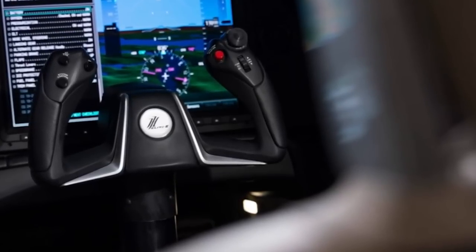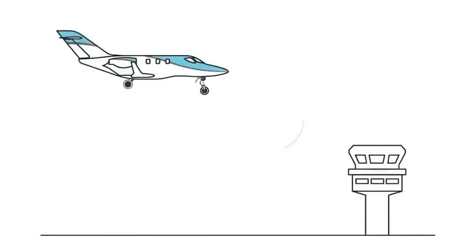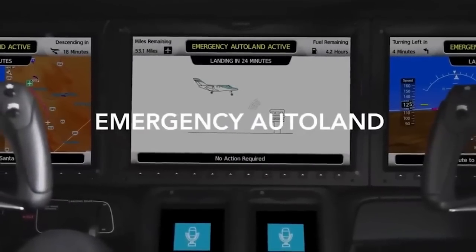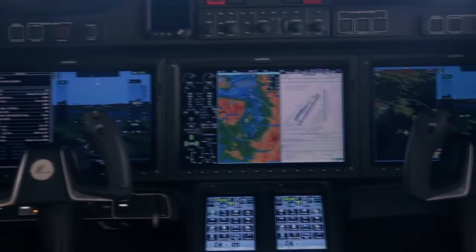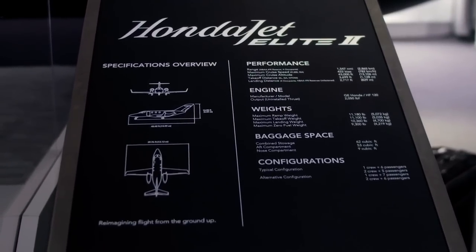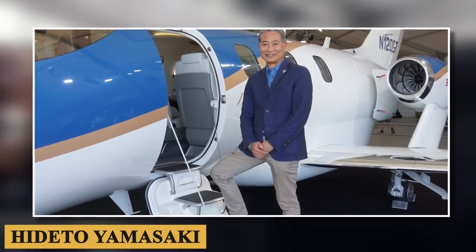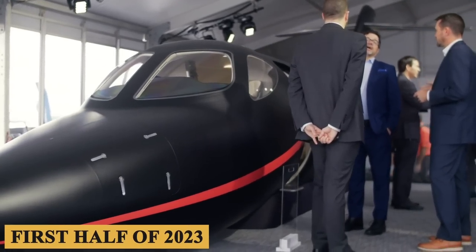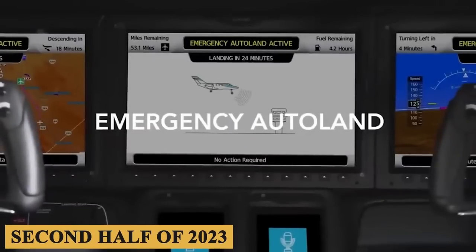As an option, the Elite 2 is the first new production twinjet to offer Garmin's Emergency Autoland, a feature that activates to autonomously control and land the aircraft without human intervention in the event the pilot becomes incapacitated. Our goal is to optimize every aspect of the product, said Honda Aircraft President and CEO Hideto Yamasaki. The autothrottle will be available in the first half of 2023, while Autoland will be available in the second half of 2023.